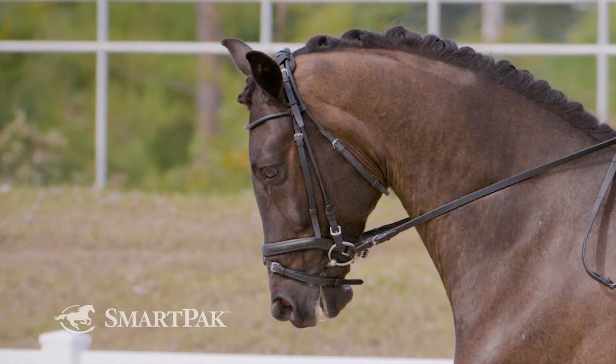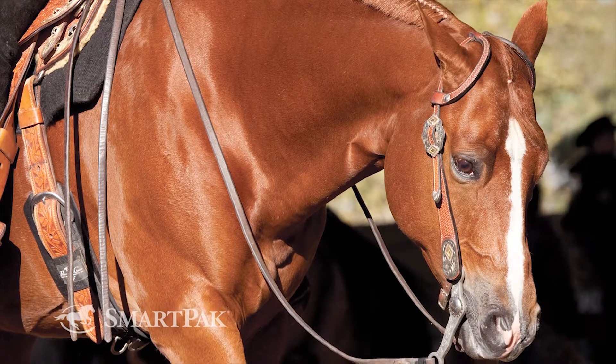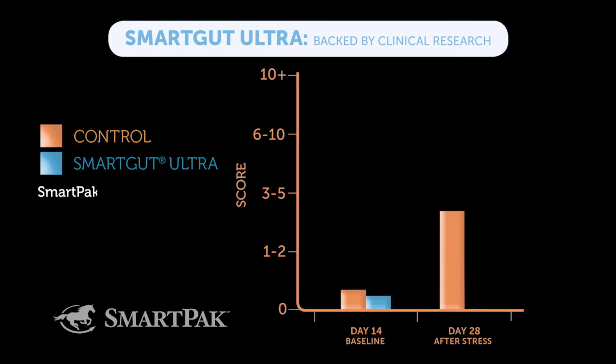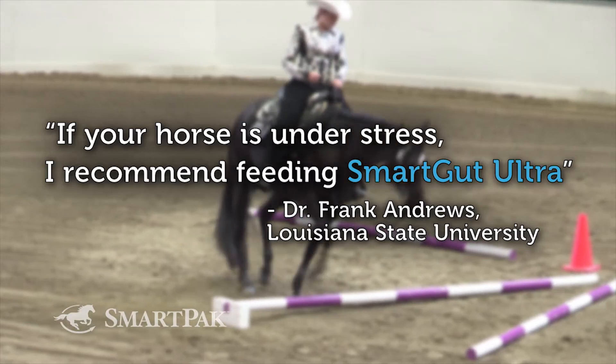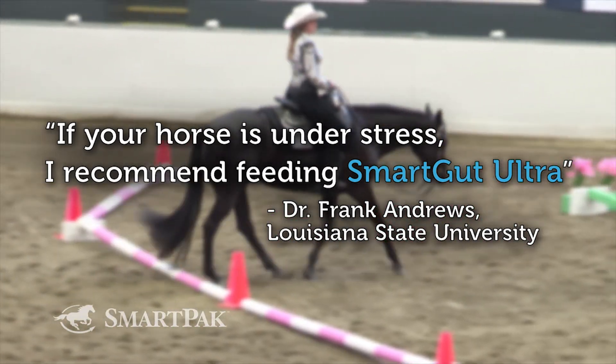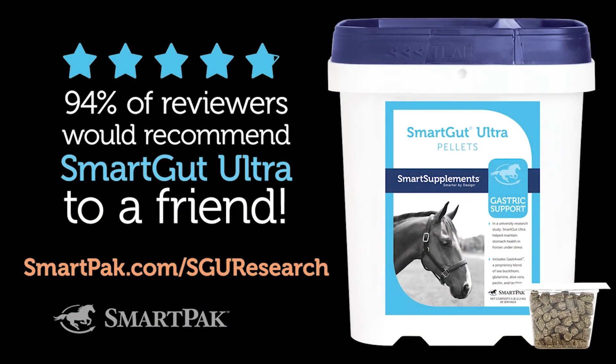Research shows that over 60% of performance horses experience occasional gastric stress. In a university-led research study, SmartGut Ultra was shown to maintain stomach health in horses under stress as well as those given gastric art for gastric issues. Loved by riders and backed by research, SmartGut Ultra is the best choice for supporting horses under stress, as well as those with a history of occasional gastric problems. Visit SmartPak.com/SGU-research to learn more.